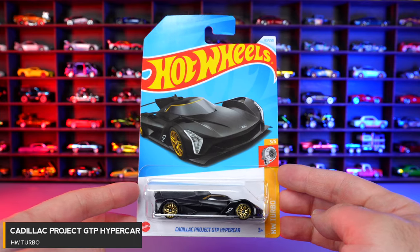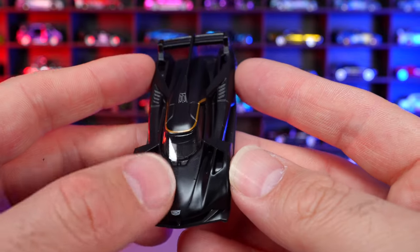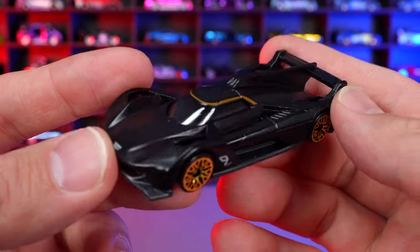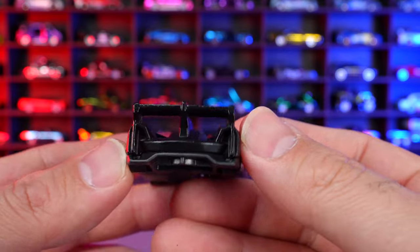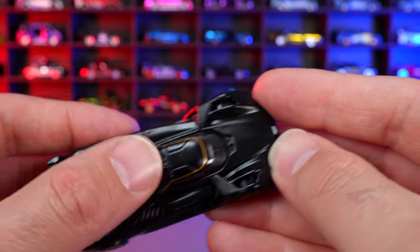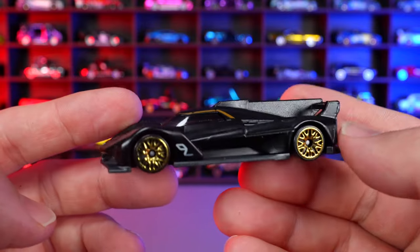Cadillac Project GTP Hypercar from HW Turbo. New for 2024 casting. Absolutely crazy looking with a nice matte black finish, very clean paint, a little pin striping on the top outlining the cockpit, chrome mesh wheels, and some sort of graphic on the side. Just look at the aerodynamics — crazy. There's a piece that comes down the center connecting the spoiler. You know I love hypercars, and this one is definitely impressive.